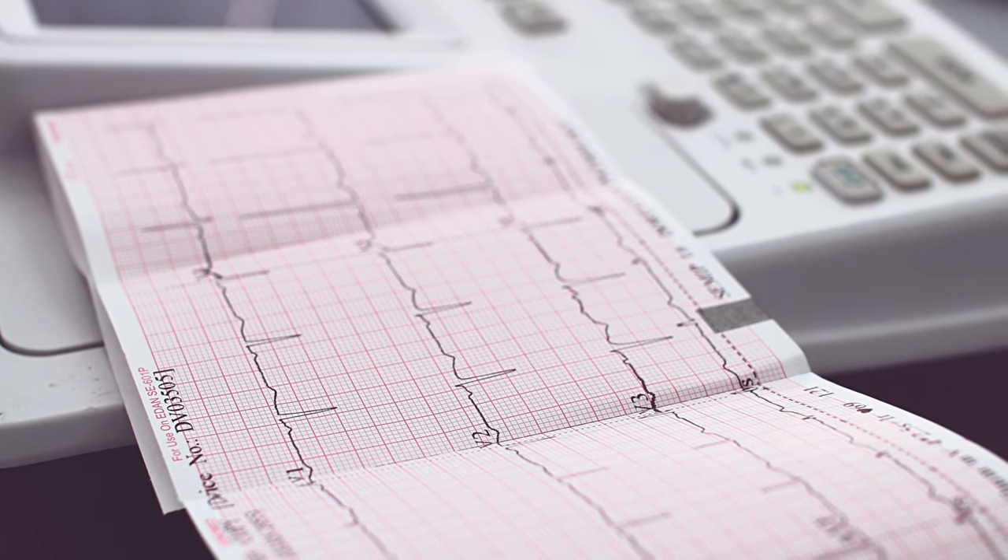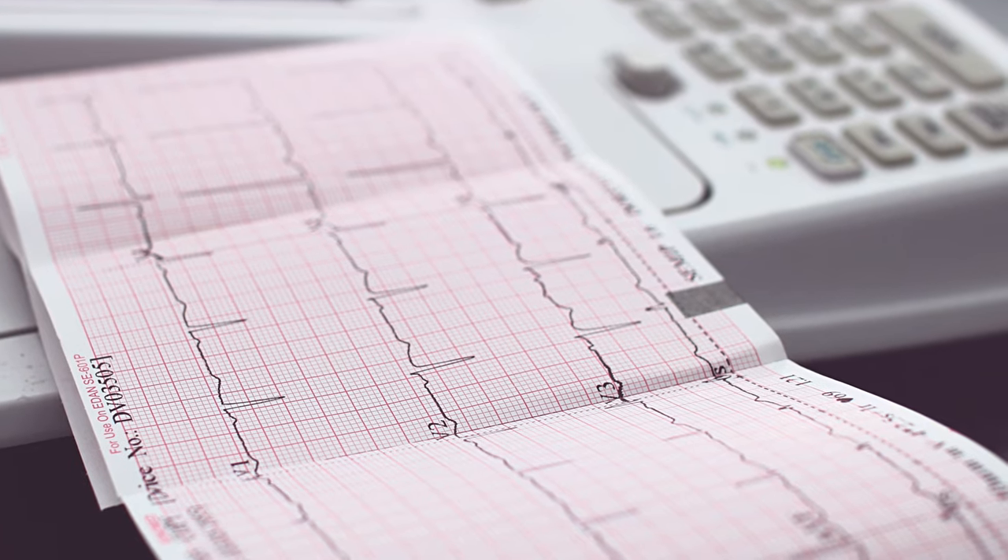Of course the device has limitations. It is not a body scanner out of Star Trek that can diagnose all manner of conditions. The ECG/EKG measuring capability is limited to just one view of the heart. To put that into perspective, a full ECG or EKG looks at 12 views of the heart, so this can only tell you if you have atrial fibrillation or not at present. The device will tell you if your ECG or EKG reading is normal, and this is a dangerous conclusion for the device to declare — it's very brave given its limitations, so I would certainly not take that reading as gospel.